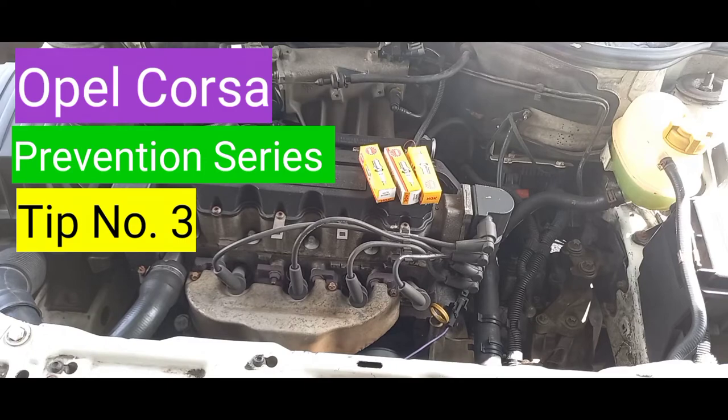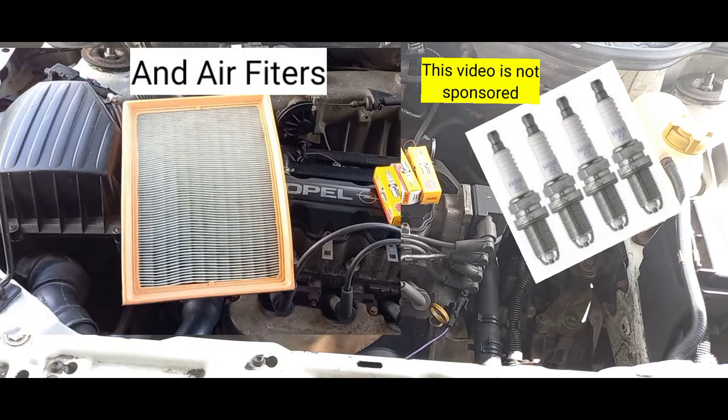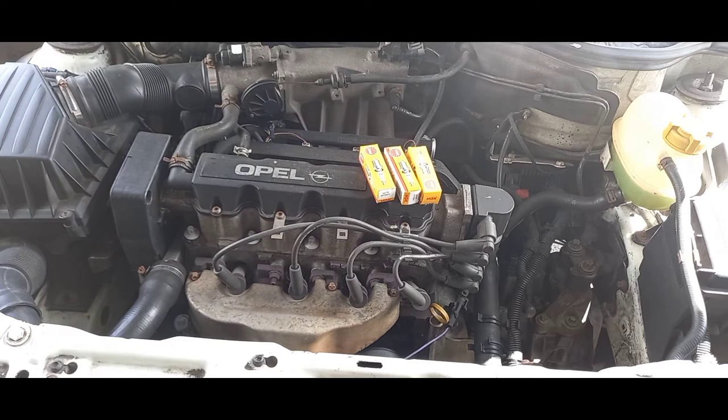Hi guys, welcome back to the channel. We are continuing with tip number three in our prevention series today. I'm speaking about spark plugs — the importance of spark plugs, why they need to function, what their function is, and what you should look out for when it comes to spark plugs malfunctioning or failing completely.